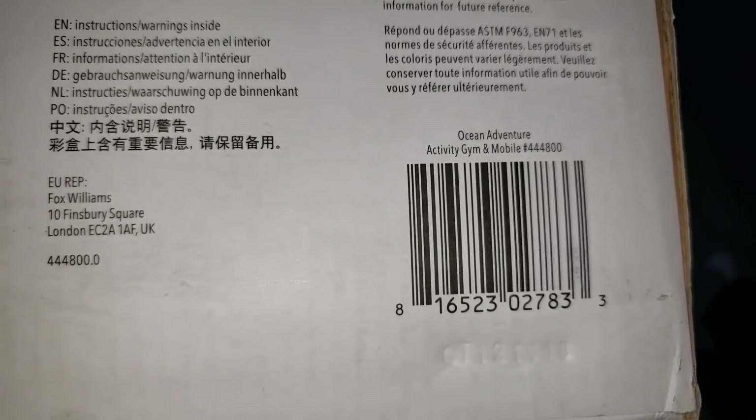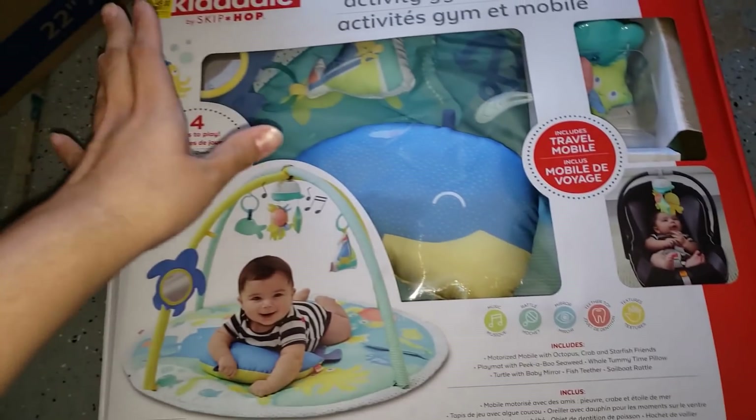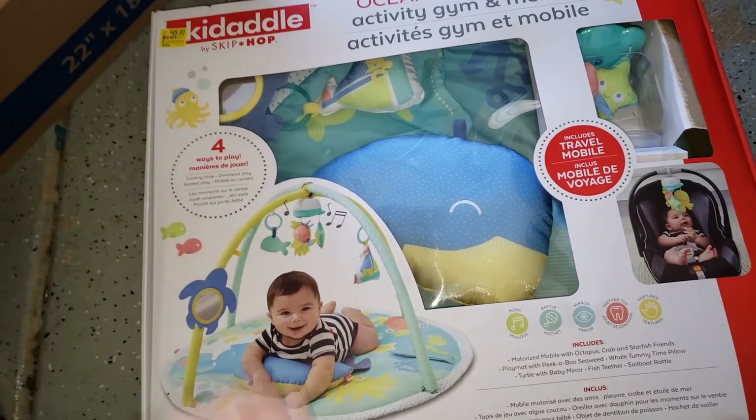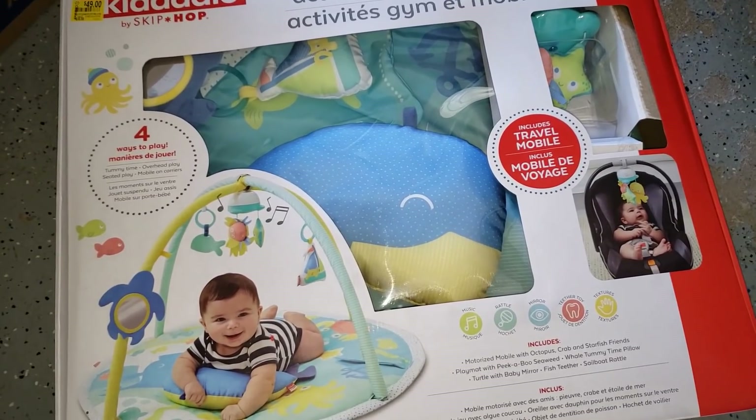I've seen these before and they were around 35 bucks. I hadn't been to that store in a couple months, and it went down to 15, so I'm really glad I checked.